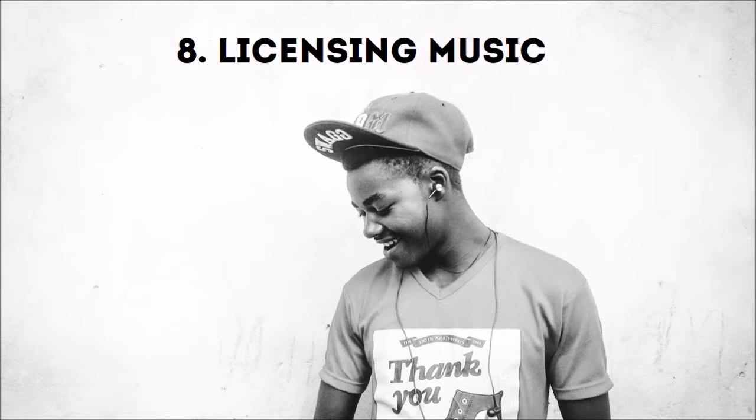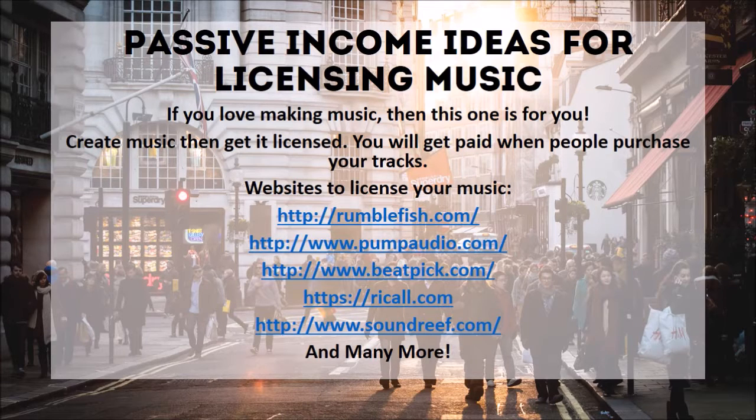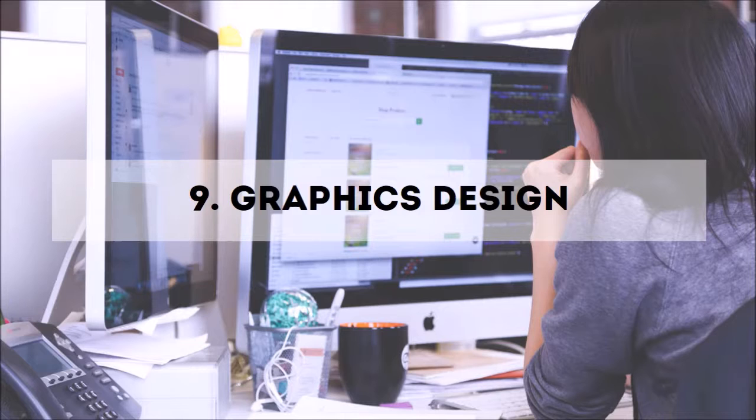Number eight: licensing music. Passive income ideas for licensing music — if you love making music, this one is for you. Create music, get it licensed, and you will get paid when people purchase your tracks. Websites to license your music include Rumblefish, PumpAudio.com, BeatPick.com, Ricall.com, and Soundvee.com. As a designer, vlogger, blogger, and freelance professional, I need music all the time. Right now making this video I have to go find background music — so if you're good at making beats or music, why not get paid for it?